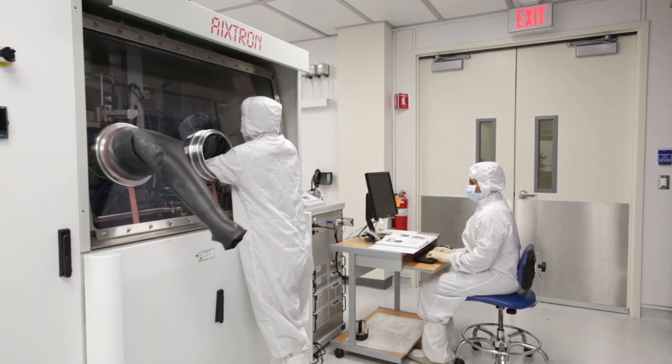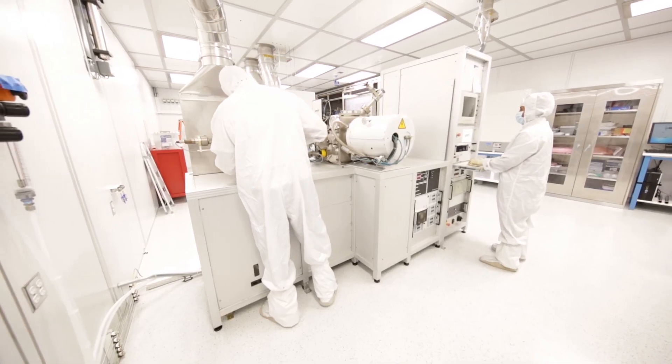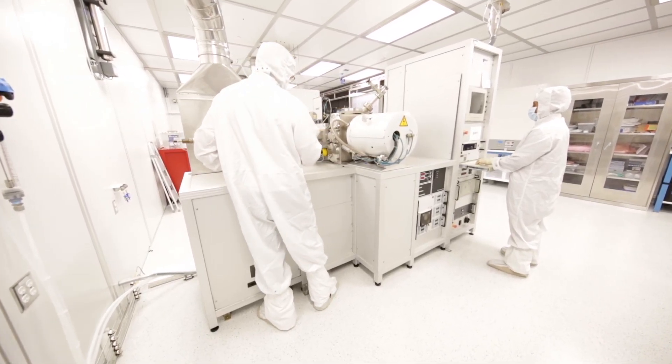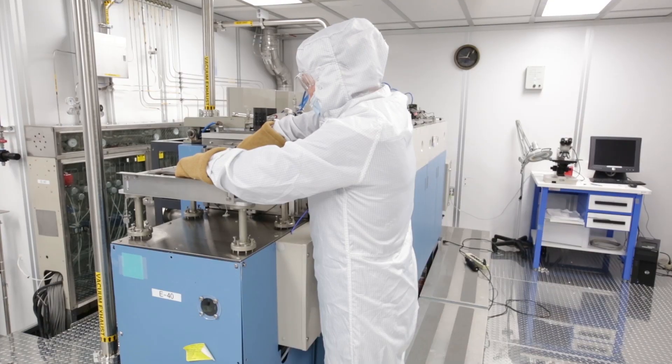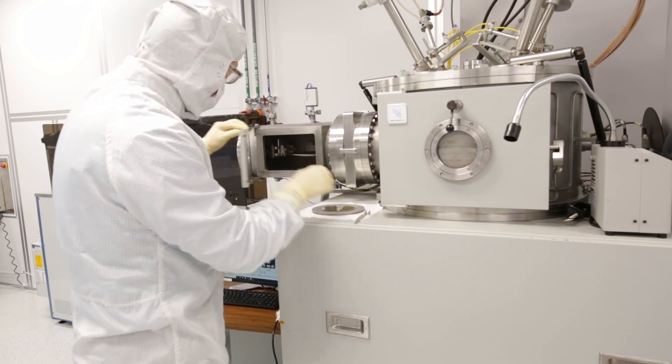What if the facilities, expertise, and flexibility that are key to developing novel electronic devices were readily available to you? The high cost and inaccessibility associated with most cleanrooms can create barriers for organizations looking to develop novel devices.